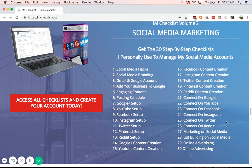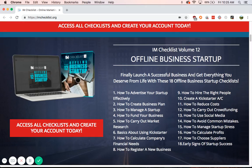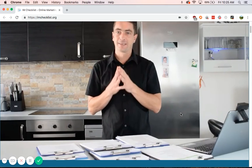As you can see, for social media marketing it has 30 checklists, 1 to 30. Apparently, what Kevin Fahey actually does is when he starts something — let's say an offline business startup or self-publishing — if he wants to outsource it, he'll give the checklist to one of his employees. So he actually uses these checklists himself, and you also get PLR rights to them.